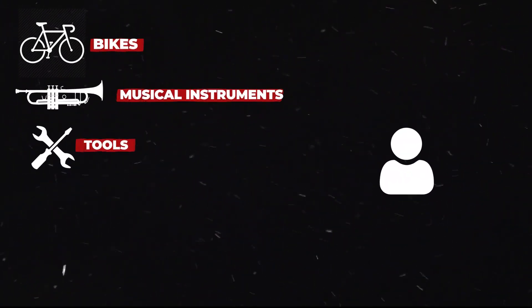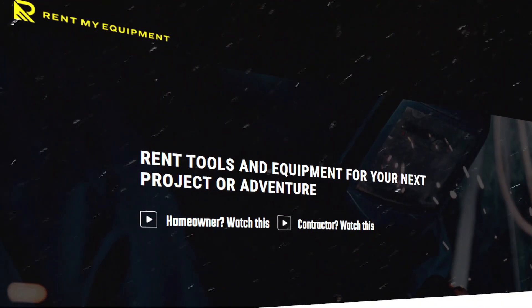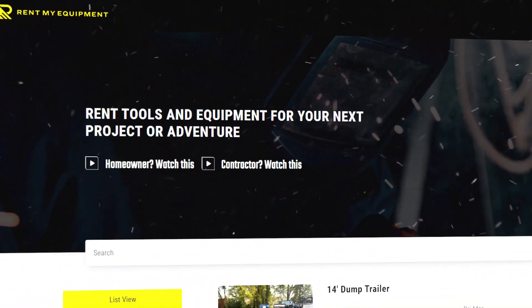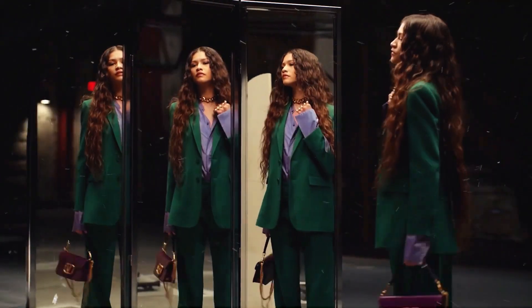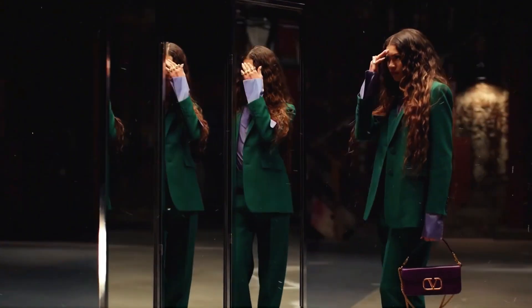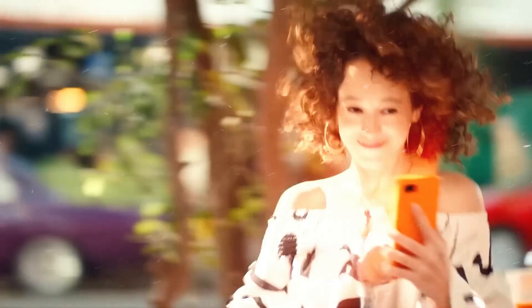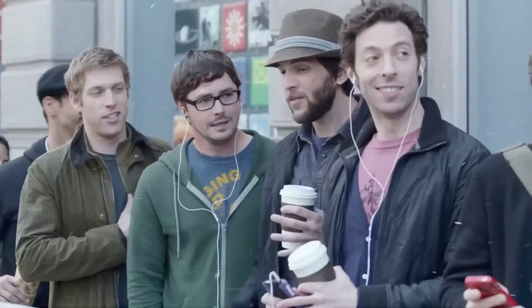You can also rent out bikes, musical instruments, tools, film and photography equipment, electronics, etc. Rent My Equipment is one of the many websites where you can list your items for rent. Sell limited edition or popular items. The key is to buy products that popular celebrities have worn or popularized. Similarly, you can purchase limited edition items and sell them for a higher price later. You might have to stand in long lines or be early for online drops, but it will be worth it in the end.